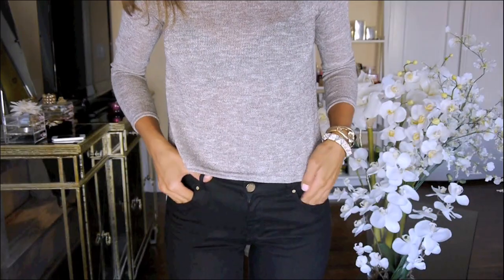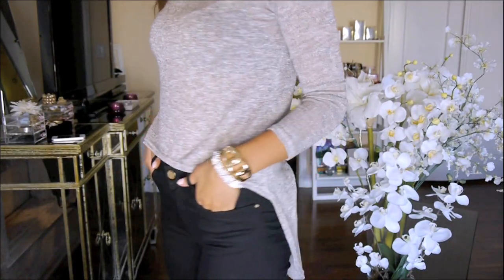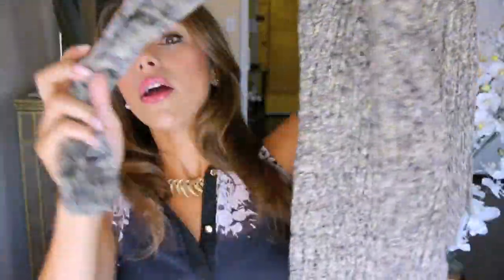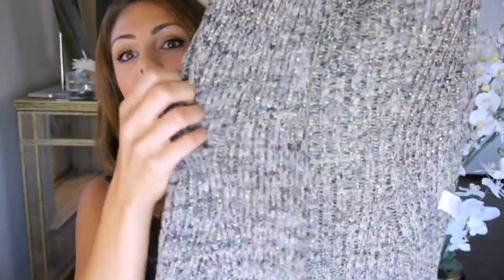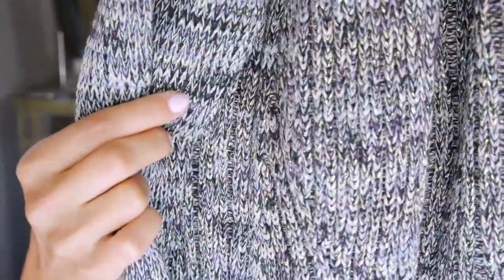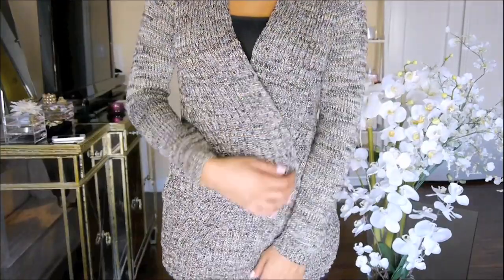Sometimes with high-waisted jeans your butt tends to look really long, so having something longer in the back to cover it up a little bit — I think that would look really cute. And then I got another sweater which is more like a cardigan you can throw on top of a shirt. It's pretty casual but it has really beautiful threading — a green, gold, and black stitch. I really, really like it. It's so comfortable and warm, perfect for fall and winter.